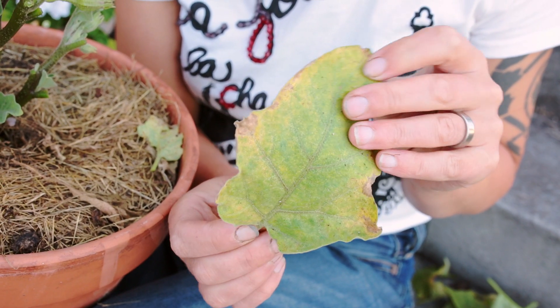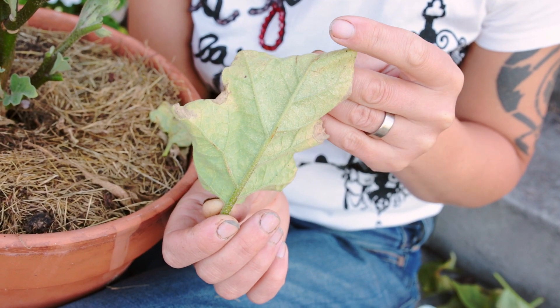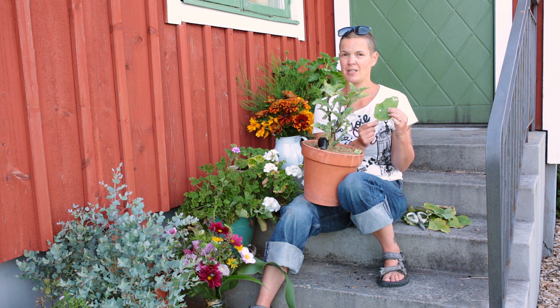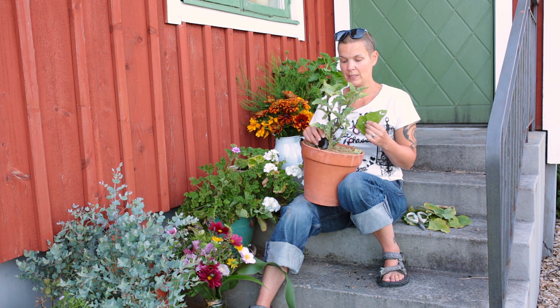Nu ser jag på de här bladen med lite skruttig färg att det kryper omkring pyttesmå kvalster och skit på dem – någon form av ohyra finns fortfarande kvar. Jag gör ingenting åt att bekämpa det; det känns onödigt att lägga pengar på olika nyttodjur och så på de här plantorna, särskilt som det ändå utvecklas frukt.